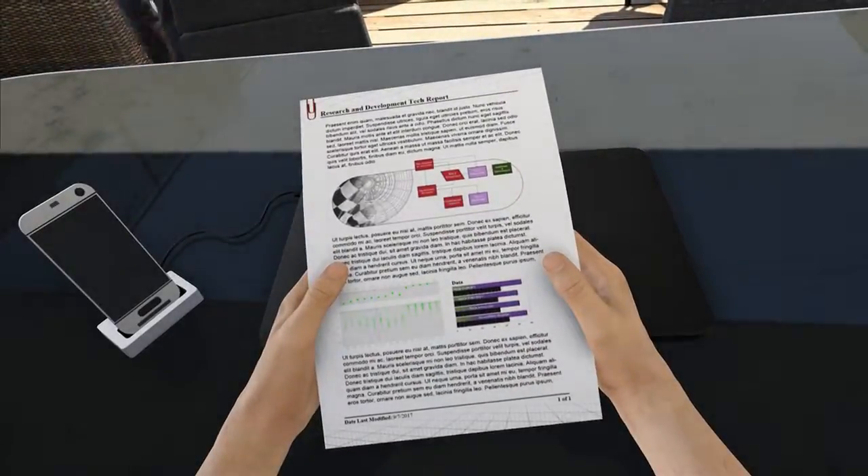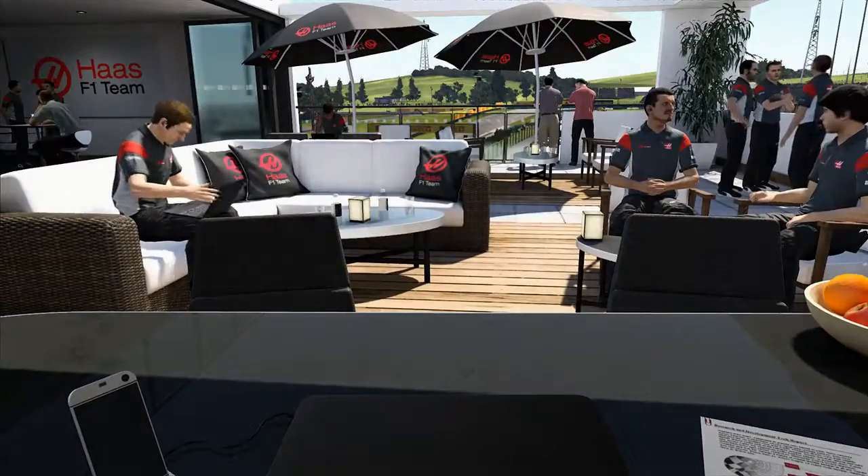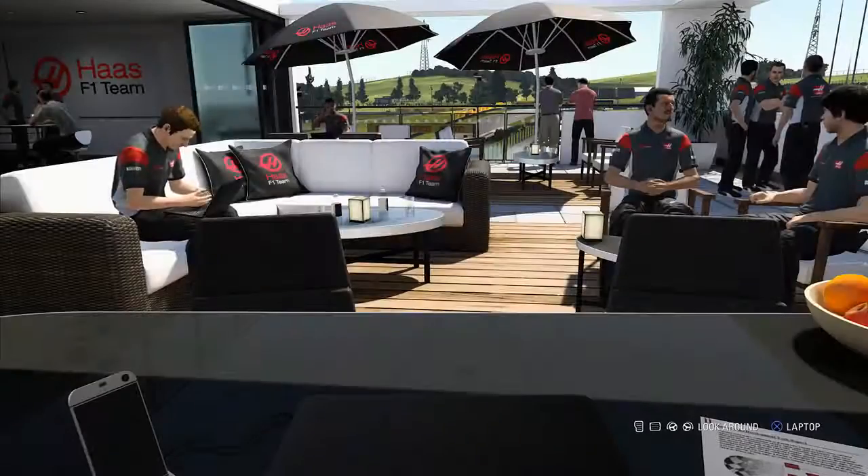Hey guys, welcome to the Hungarian Grand Prix. We start off with some fantastic news: our two latest development parts have passed and will be on the car - a durability upgrade for the gearbox and a durability upgrade for the kinetic unit, because we need to toughen up on those areas.